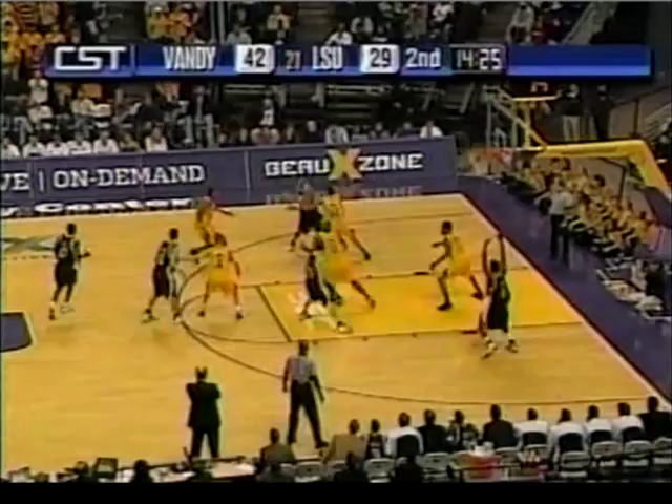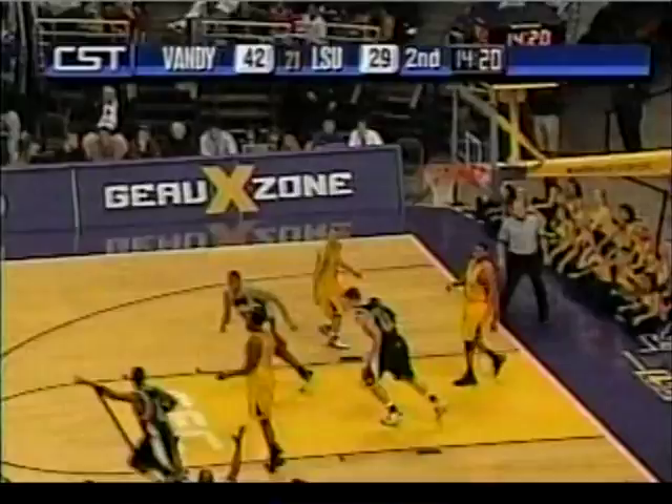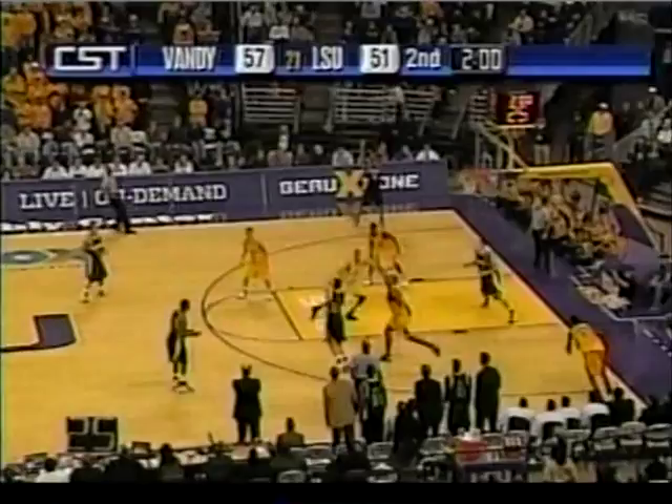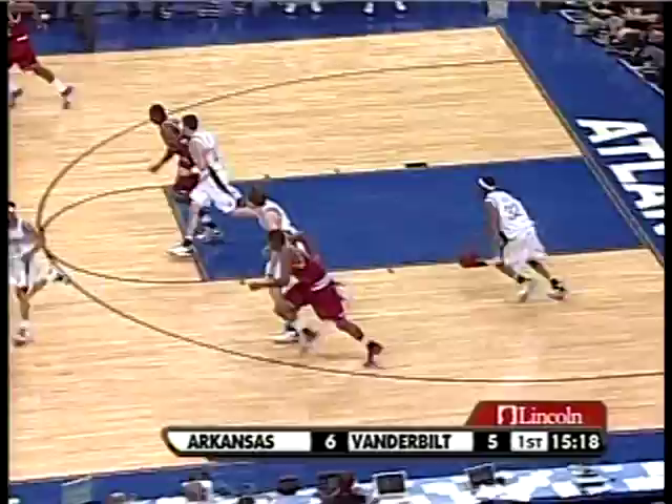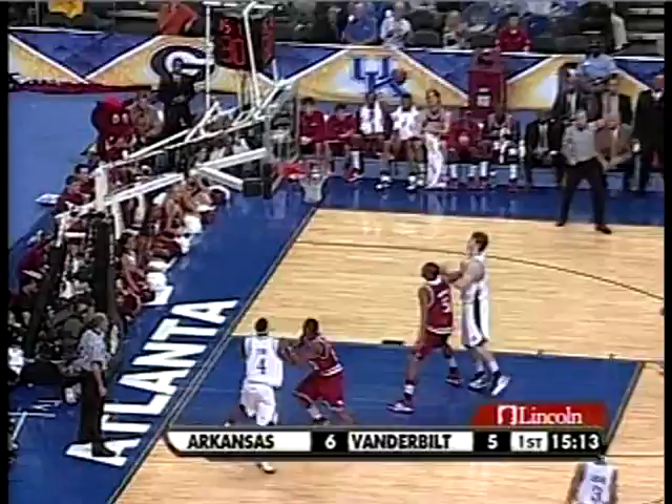Cage open for three. That's what LSU needed. Here's Foster in a hurry for the Commodores. Cage pull-up three is good.